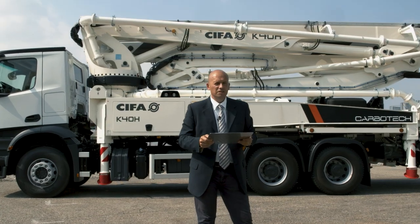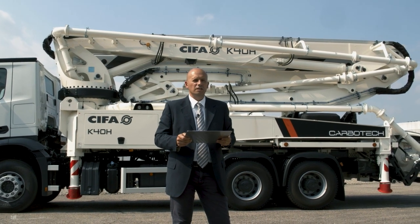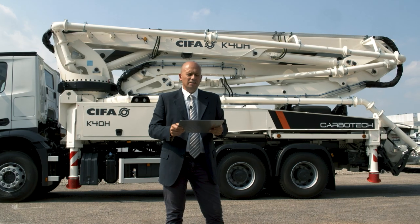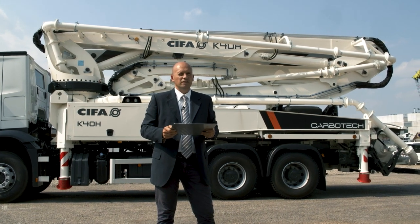Hi everybody, I'm Adalberto Marcello from CIFA Marketing Department. Let's get a look at the K40H, a 40-meter class machine holding the record for the longest boom within 26,000 kilos. Thanks to the work done in these years, a unique sales opportunity has risen in Europe, reserved for CIFA only, with no competitors.